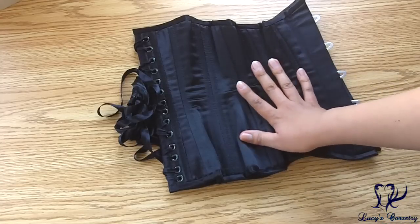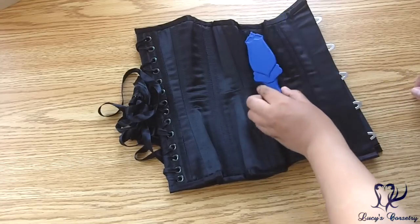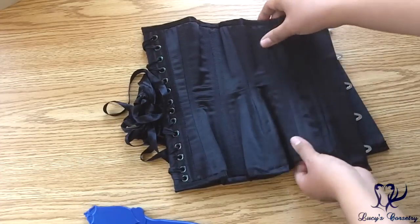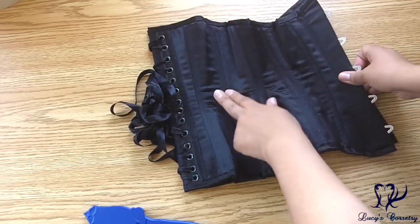This corset has 20 bones total, not including the front busk — ten on each side. They all attract my magnet very strongly, so they're all steel bone. The ones on the sides are all quarter-inch wide spiral steel bones, and several seams are double boned.